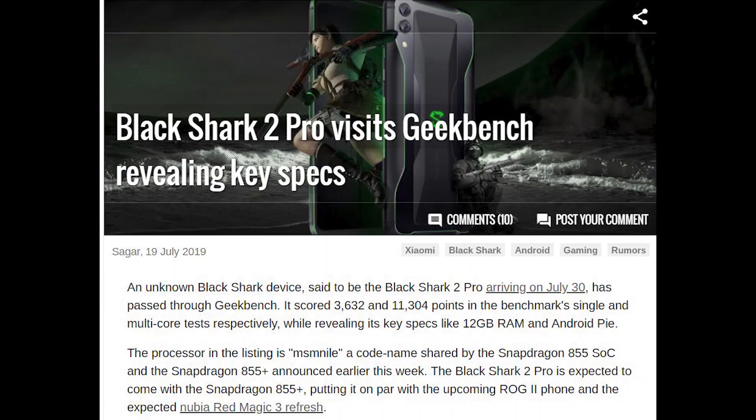According to a listing on Geekbench, the Black Shark 2 Pro will come with 12GB of RAM. The new gaming device will be officially announced on the 30th of July 2019.